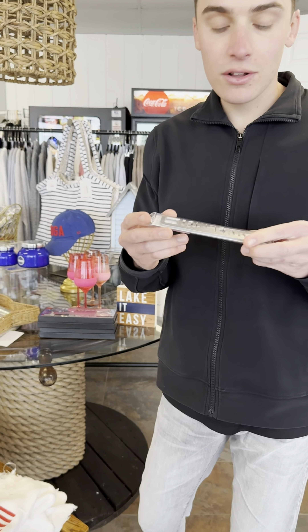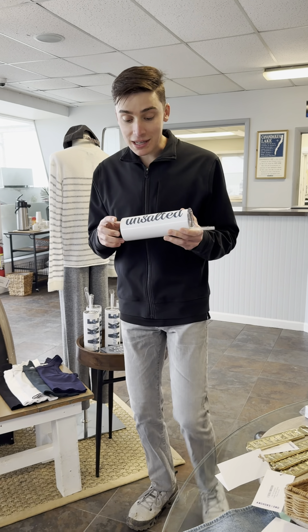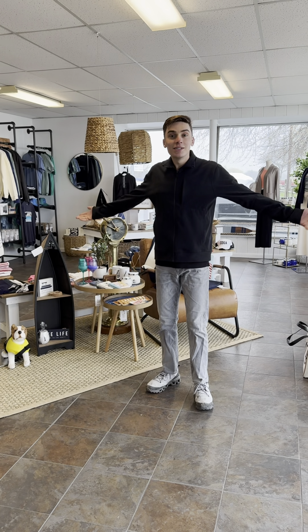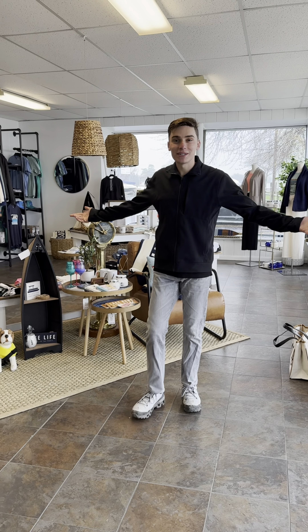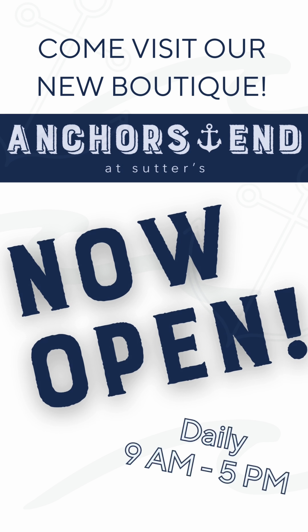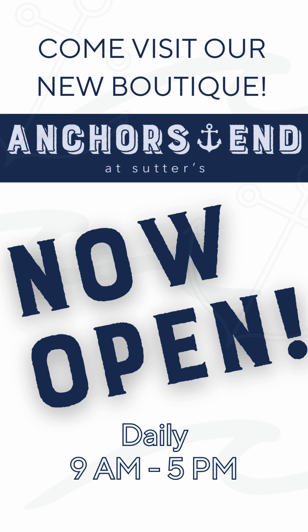Of course you can't go anywhere without a Finger Lakes bottle opener too. People have been loving these unsalted Canandaigua Lake tumblers. So come in and shop, see what we've been up to. We're open 9 to 5, Monday through Sunday.